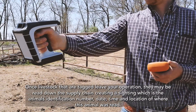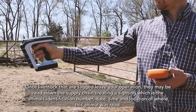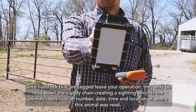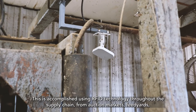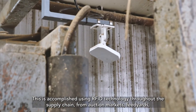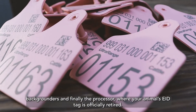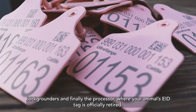Once livestock that are tagged leave your operation, they may be read down the supply chain, creating a sighting — which is the animal's identification number, date, time, and location of where that animal was read. This is accomplished using RFID technology throughout the supply chain, from auction markets, feed yards, backgrounders, and finally the processor, where your animal's EID tag is officially retired.